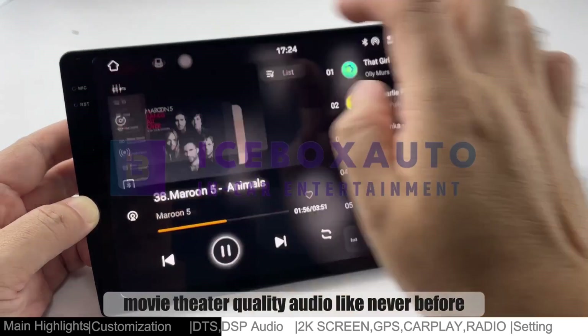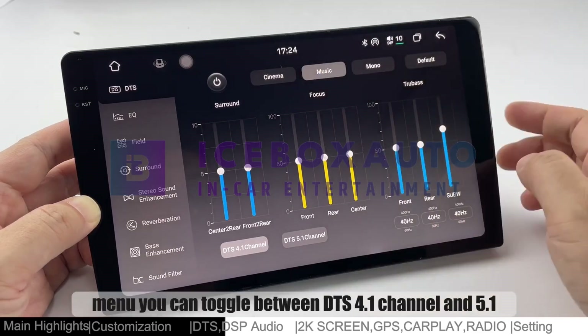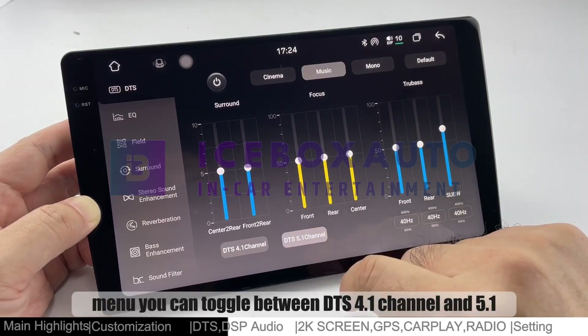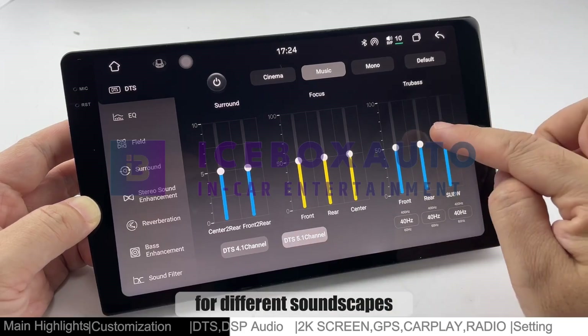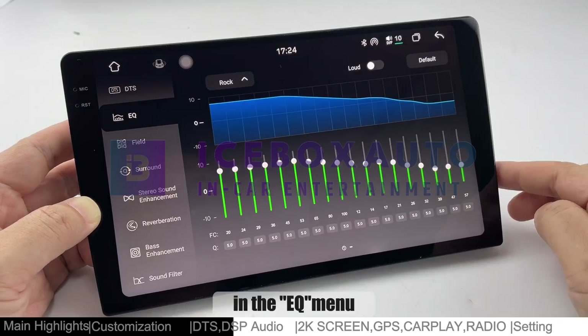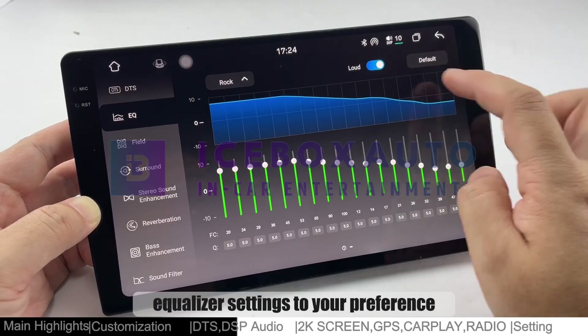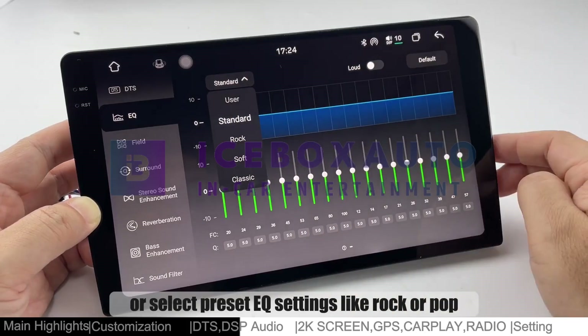Experience movie theater quality audio like never before. In the DTS menu, you can toggle between DTS 4.1 channel and 5.1 for different soundscapes. In the EQ menu, adjust different equalizer settings to your preference or select preset EQ settings like rock or pop.